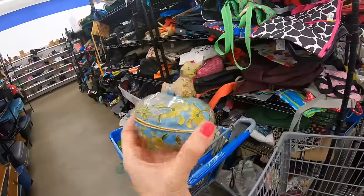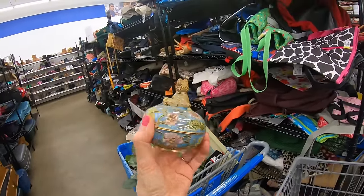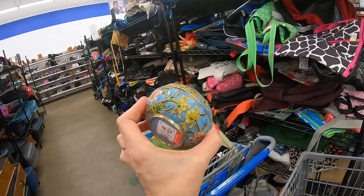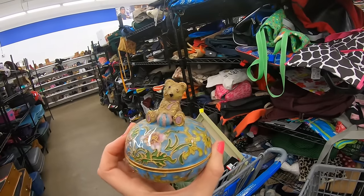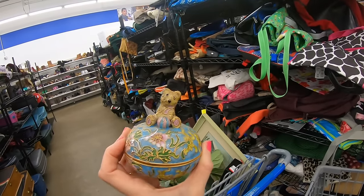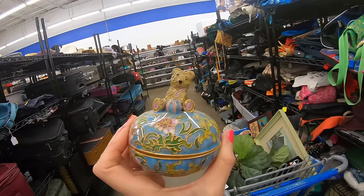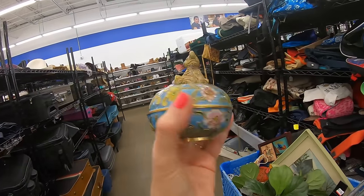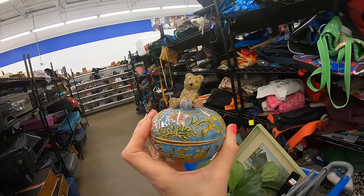A little cloisonné bear trinket dish. I would have liked this much better without the bear sitting on top. I'm not saying it won't sell, but I think I'm going to leave this for somebody else. I don't care for the way his eyes are painted on top of this cloisonné trinket dish. I'm going to put this one back.